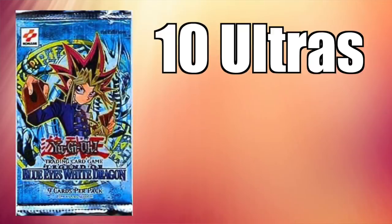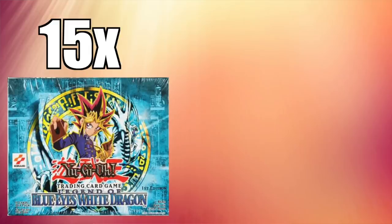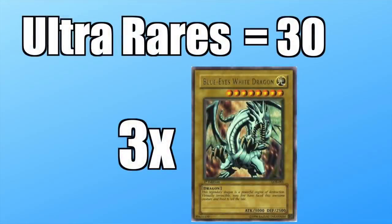Legend of Blue Eyes has 10 total Ultras in the set, two per box, which gives you a 20% chance to pull the Blue Eyes White Dragon. Now that we know how many boxes were opened, how many Blue Eyes were pulled? Since we know that there were 30 total Ultras, there should be three Blue Eyes White Dragons according to the ratio. Only one was pulled.